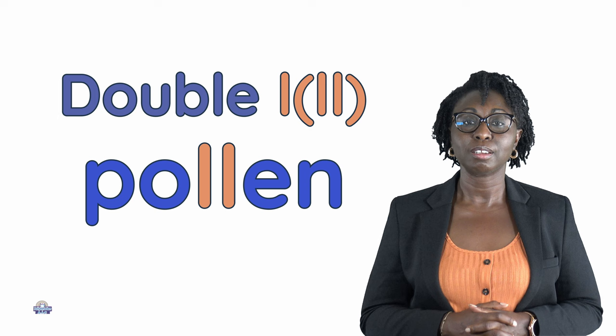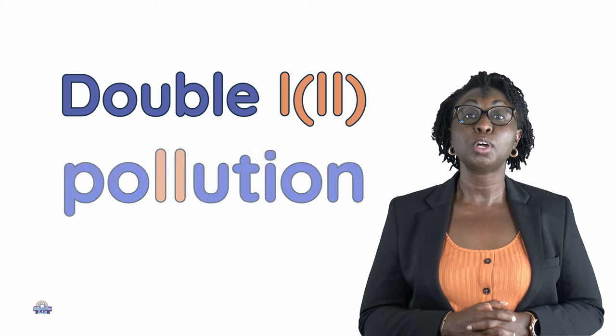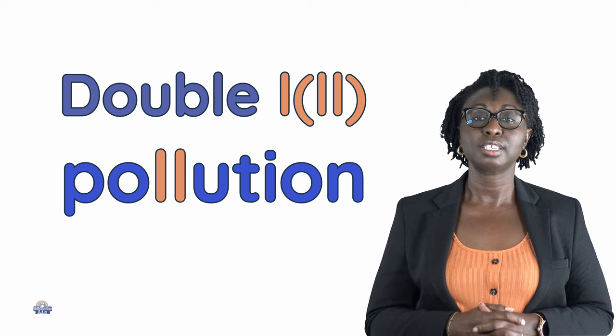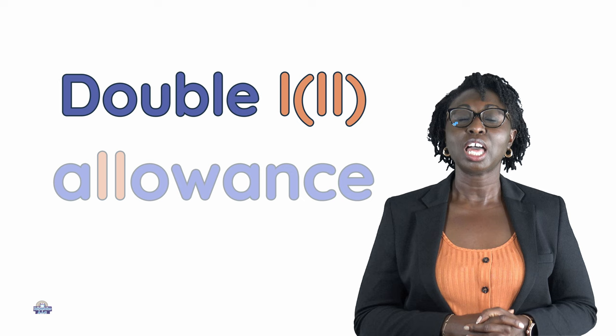Pollen, pollute, pollution, vanilla, allowance.